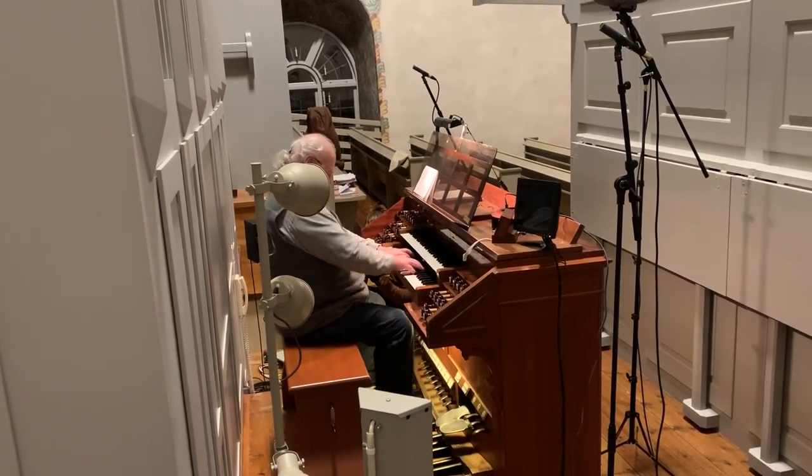One really important person in this process was my father, Lennart, who is an organist and he made all the registers — it's called that, though we should maybe call them patches — for the organ.